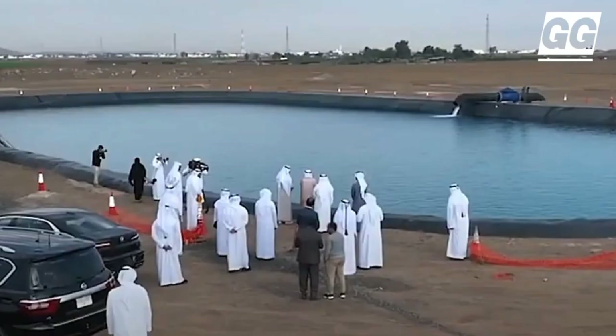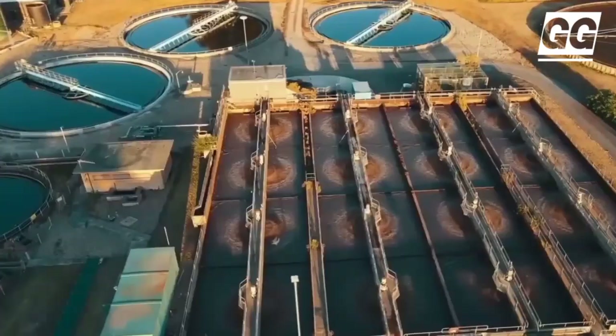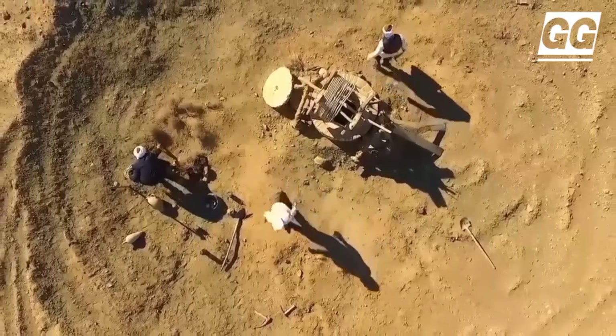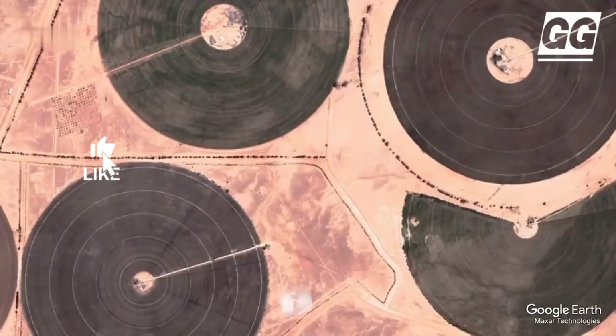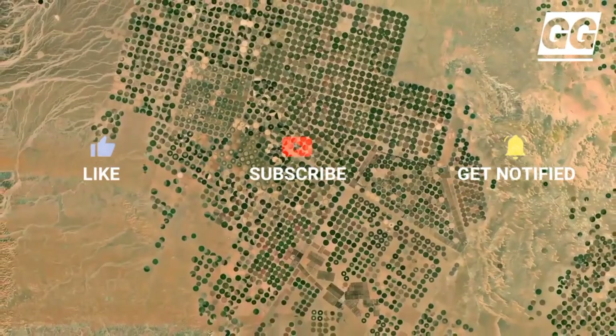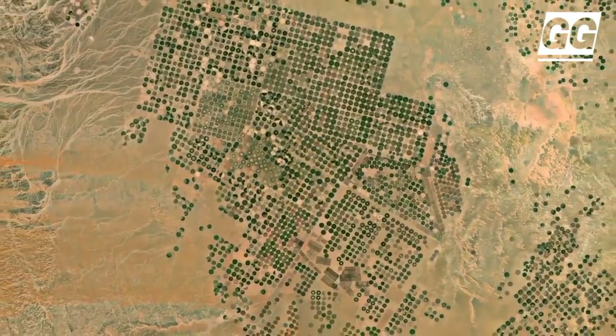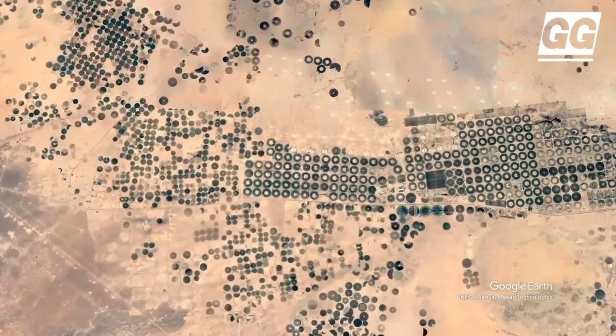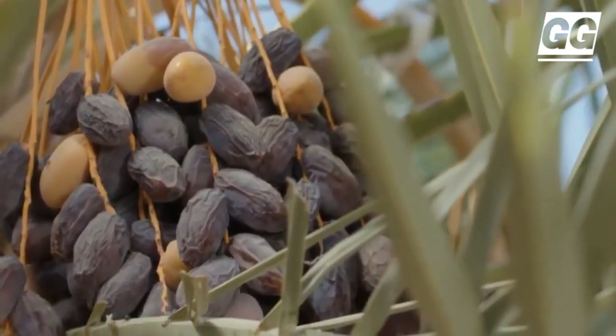With the UAE currently importing 80% of its food supplies, the country aims to produce 60% more food to feed a global population of 9 billion people within the next 33 years. The government launched the 400-hectare farm in Mleha in 2022, using desalinated water for irrigation as the disruption of war and pandemic heightened concern over the UAE's lack of arable land.